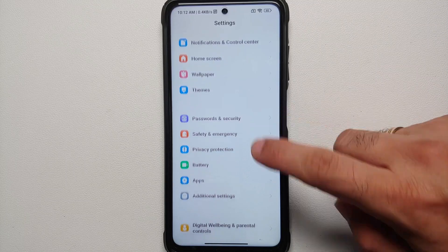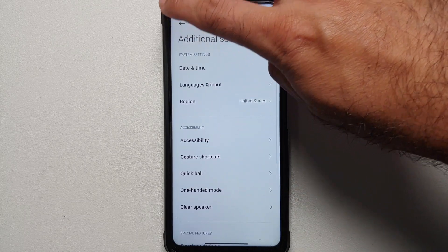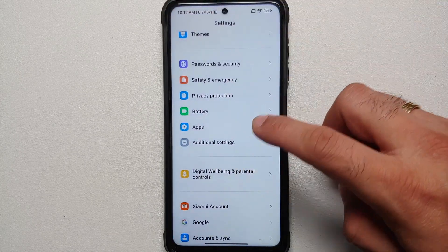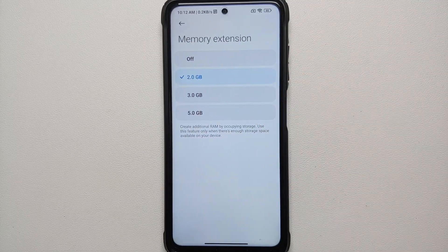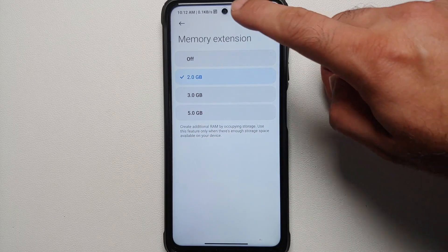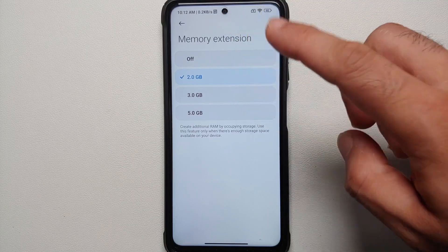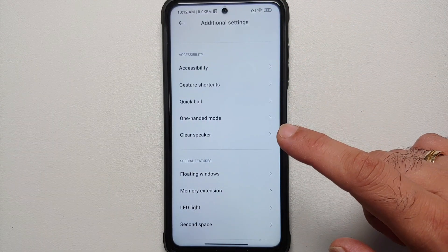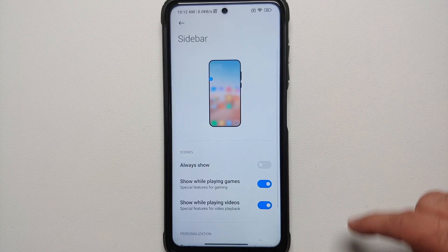Jumping back into your settings main page, you will notice that one item has disappeared — Special Features — because it is now part of Additional Settings. Previously it was part of the main menu. Inside Additional Settings, if you go into Memory Extension, you will see that you can now customize your extended RAM from off, 2 GB, 3 GB, or 5 GB, whatever you want to use.